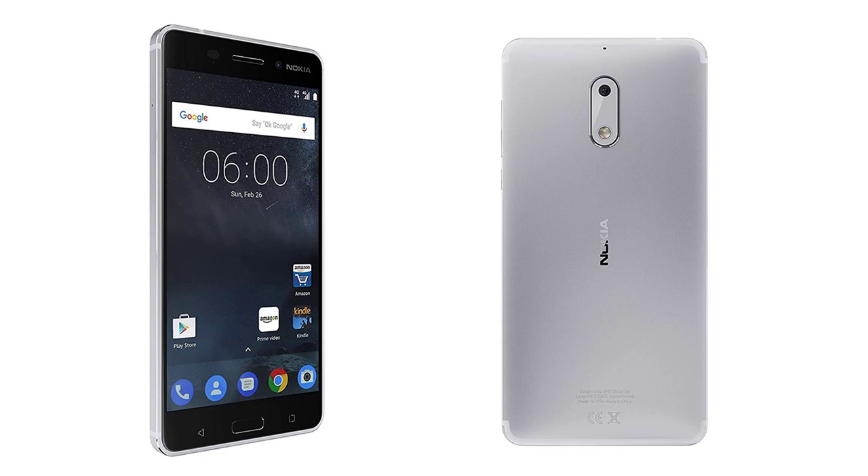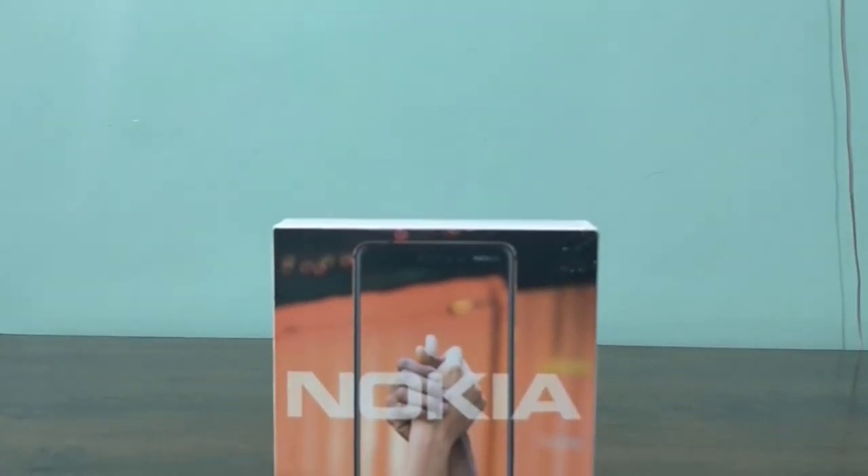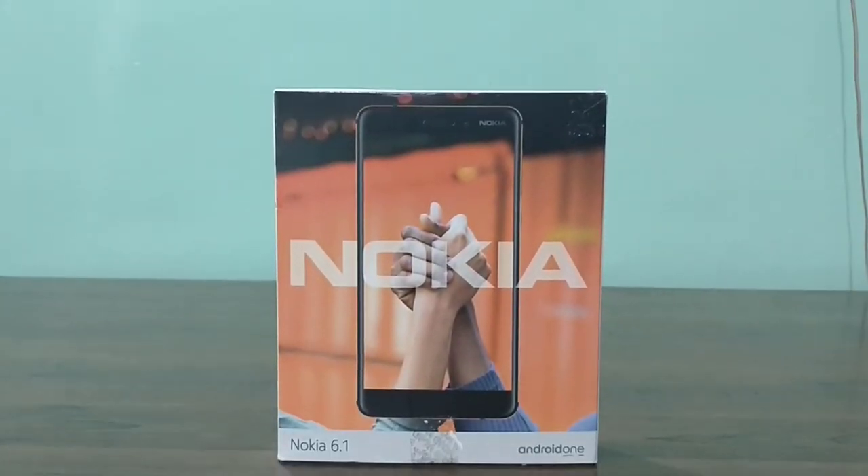And if you remember, their first Android phone was none other than the Nokia 6. In this video, we will take a look at Nokia 6's successor, the Nokia 6.1.